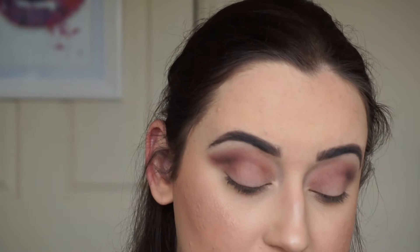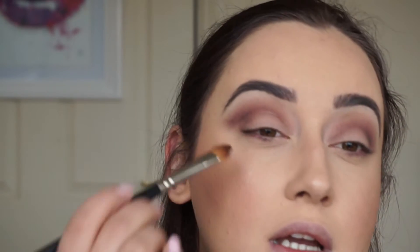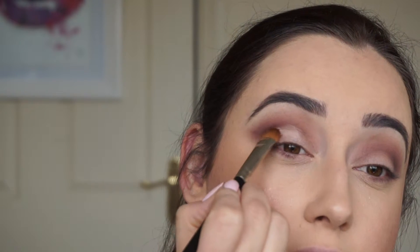Then I'm just going to take a little bit of the same Punk eyeshadow onto the top of the blending brush and pop that on my bottom lash line. Now I just need to tidy that up because I want this to be a cut crease, so I'm going to take a light cream eyeshadow — Blonde from that palette — and run this along to cut a bright line there.